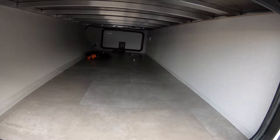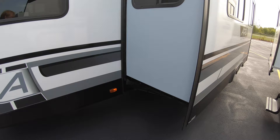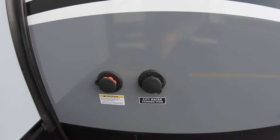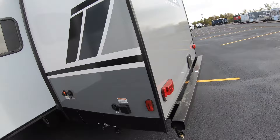Here we have a nice big deep long pass-through storage with magnetic catches on the door and slam-close baggage doors. We have one nice big slide on this unit, and if you poke your head down here you can see that this is a dual axle. You have your city water connections here, 30-amp service, black and gray tank releases, and manual stabilizer jacks.